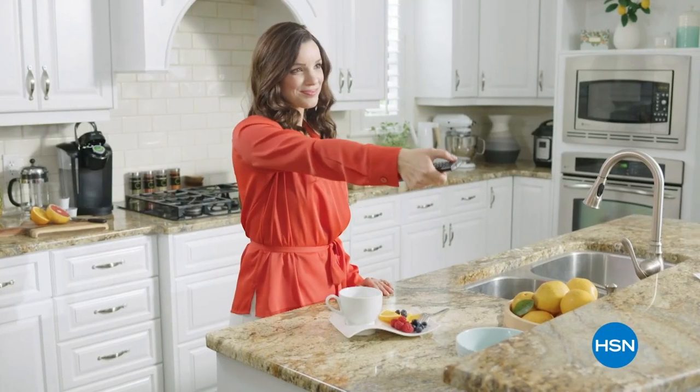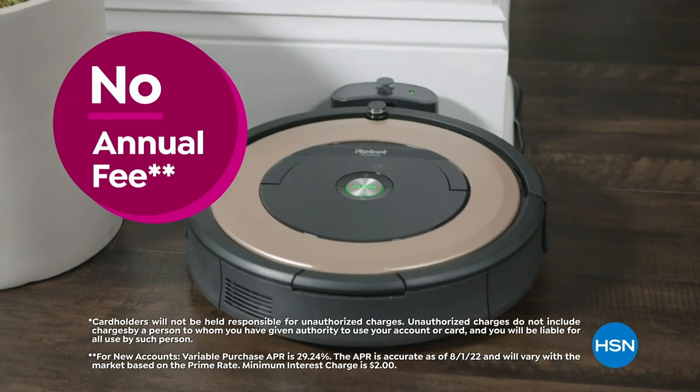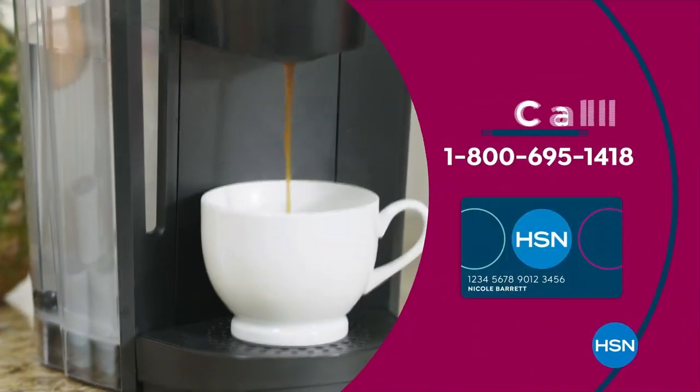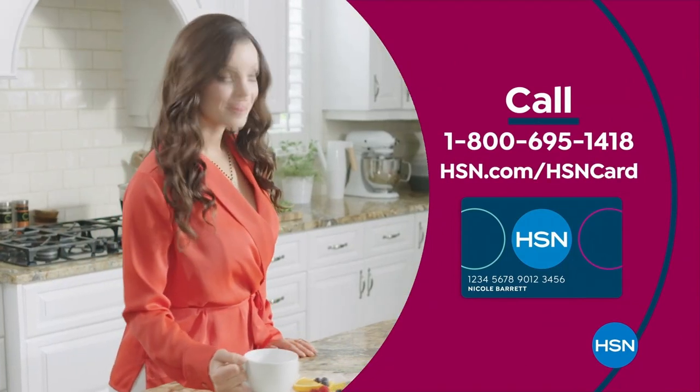HSN credit card includes at least eight VIP savings events a year, fraud protection, and no annual fee. Apply now and instantly get $10 off when you're approved. Call 1-800-695-1418 or visit hsn.com/hsncard.